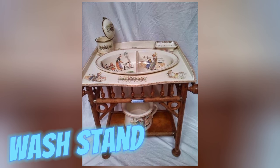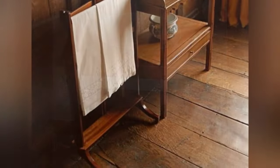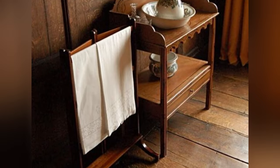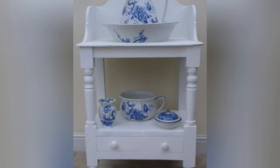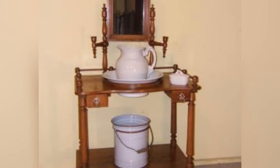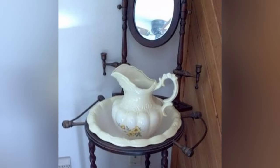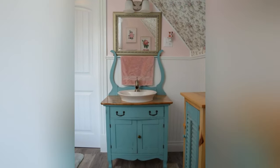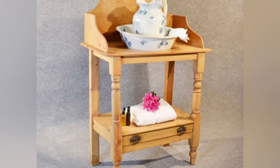Before indoor plumbing, wash stands fashioned from mahogany or walnut held wash basins and pitchers for daily ablutions. A fixture of morning and bedtime routines, they dwindled in relevance with the advent of modern plumbing. Interestingly, wash stands often featured intricate carvings and ornate designs, adding a touch of elegance to the bedroom or washroom decor.